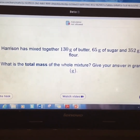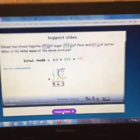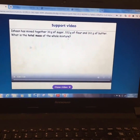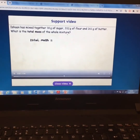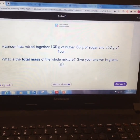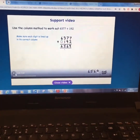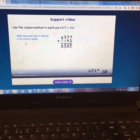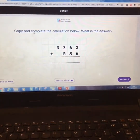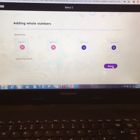If at any point you are struggling, down here you'll notice it says 'watch video'. Click on that and a video will come up — click play and it will go through and explain everything to you. There's a different video for every question. So if I was stuck on question one, I can watch the video — it tells me to make sure each digit is lined up and demonstrates the column method for me.